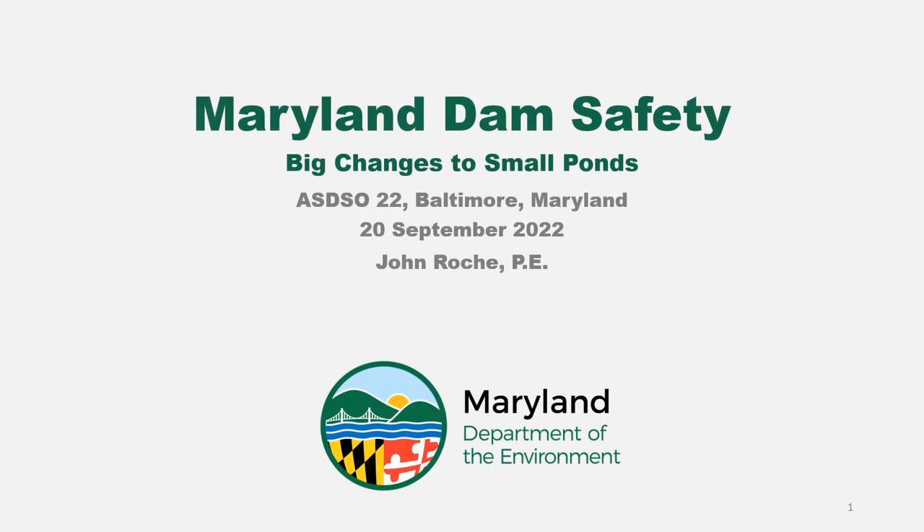Hey, good afternoon or morning to everybody wherever you are. Thanks for clicking on to this video. My name is John Roach from the Maryland Dam Safety Program and we're here to talk about some of the big changes coming to small ponds starting January 1st, 2023.